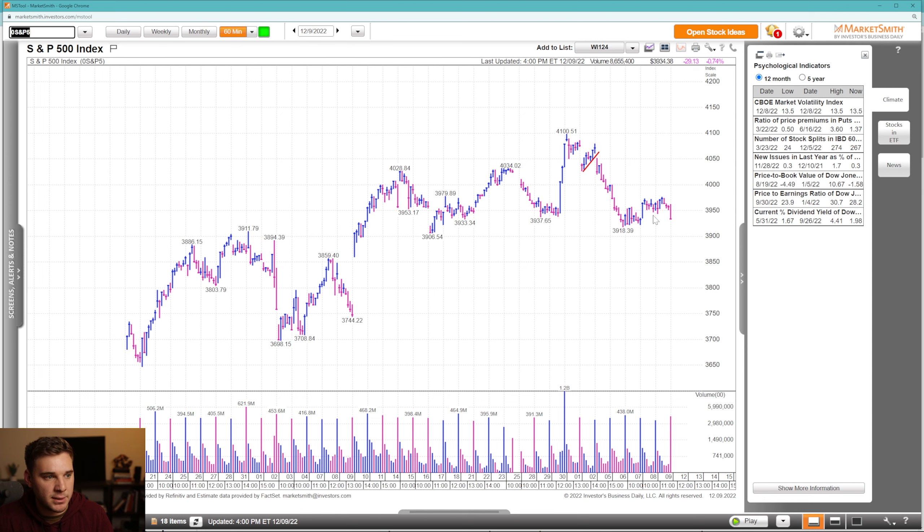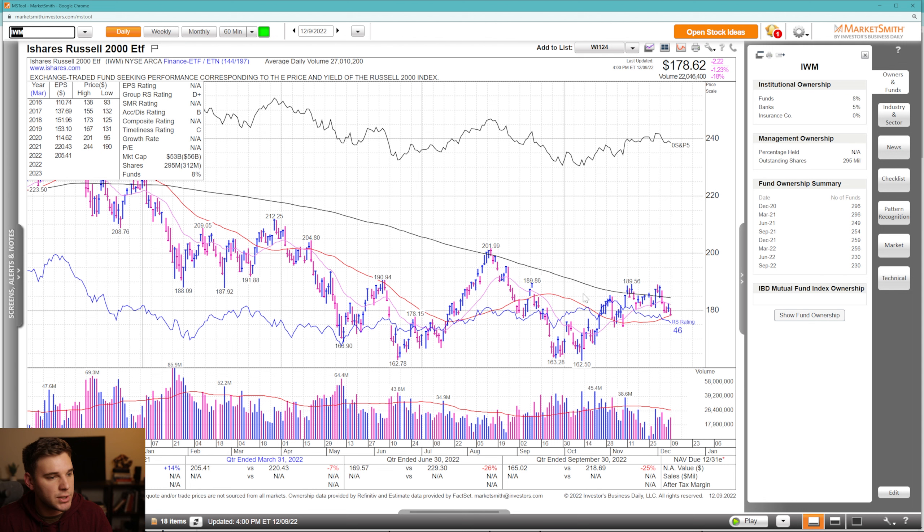Going to the 60-minute time frame you can see pretty much the same picture as NASDAQ — a breakdown and then negative action on Friday. We're right at the bottom of this trading range, so we'll have to see what happens and whether we can confirm up here and form a range breakout to the upside.